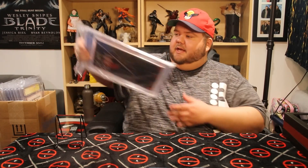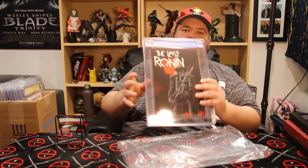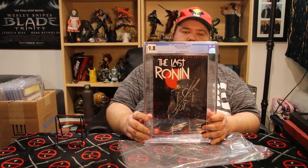Hey comic book fans, it's your friend the Fast and Comic Guy here. Today I finally got a whole lot of comics back from CGC — my girlfriend just handed them to me, so here we go. I know the grade on the very front one but I don't know the grades on the others. The first one is The Last Ronin and it's a nice 9.8!